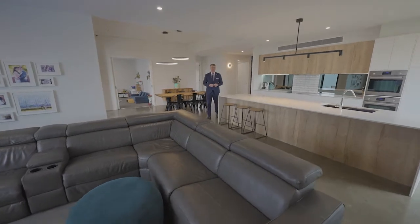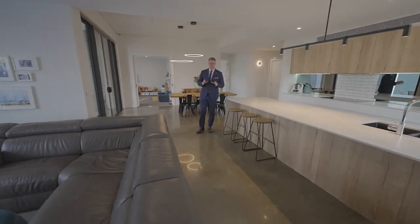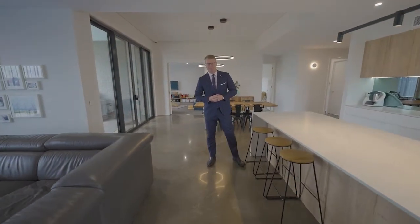This high-end kitchen and open plan living area is perfect for families and those looking for entertaining.